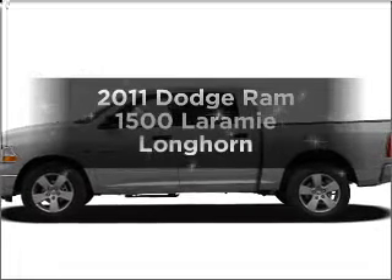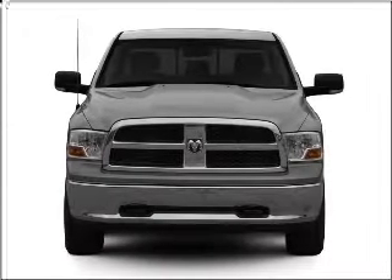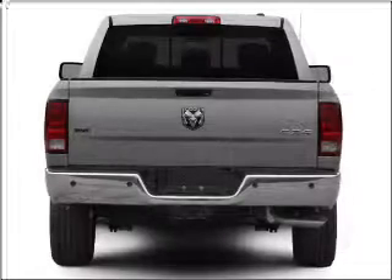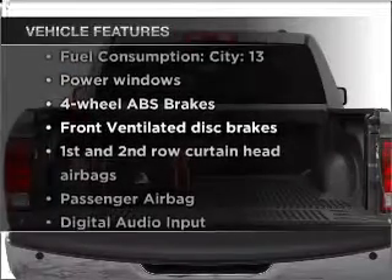Everything you need under one roof with this great vehicle. With a powerful 8-cylinder engine that responds smoothly to its automatic transmission, you will appreciate the safety feature of anti-lock brakes. Plus, enjoy these notable features that are included in this vehicle.